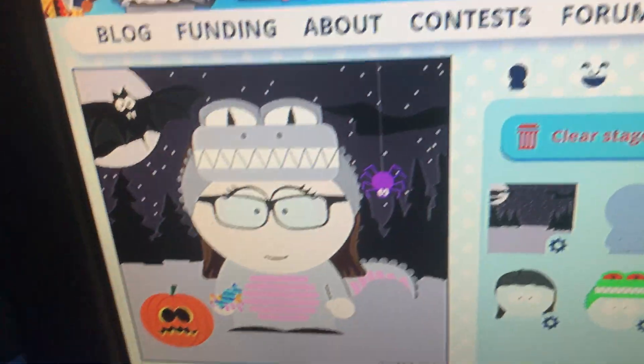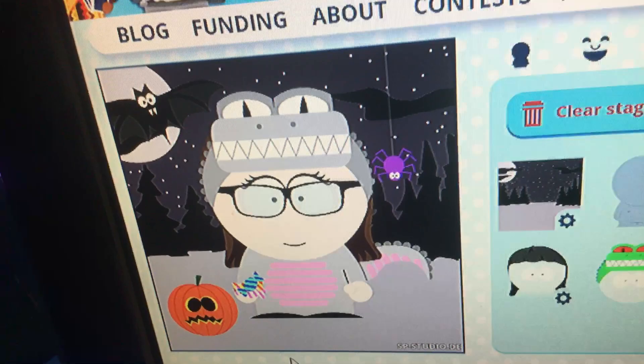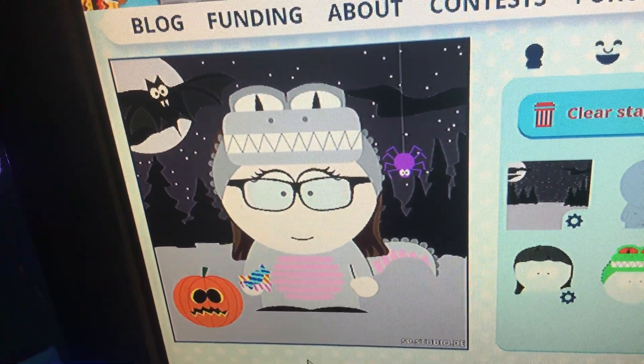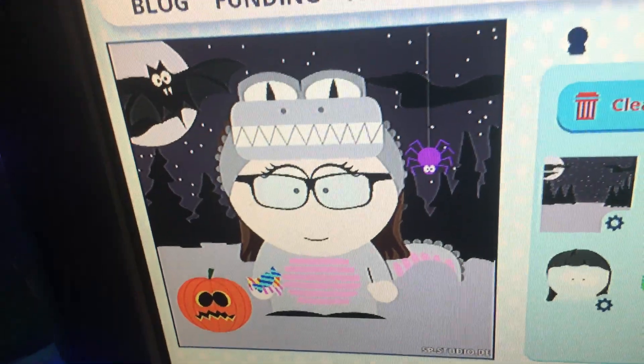It's actually called 'nature at night,' and I put a purple spider, a bat, and I made myself hold candy in my hand. Of course I just have my regular face look. Sorry if the phone's ringing, but there's a jack-o-lantern next to me — it looks like a jack-o-lantern but it's called a Halloween pumpkin.